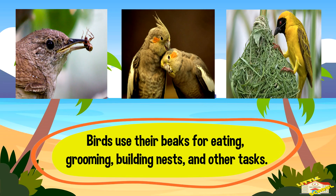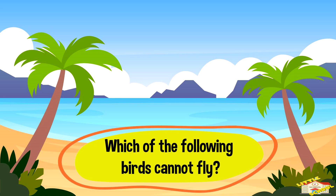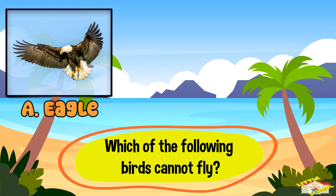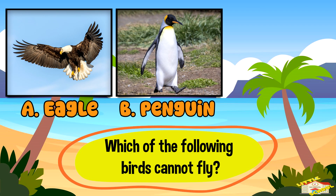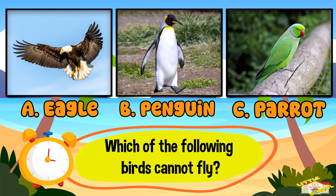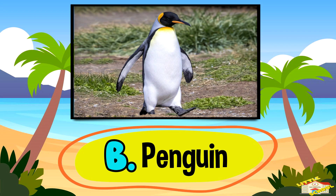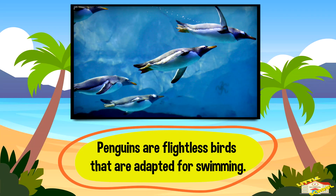Which of the following birds cannot fly? A: eagle, B: penguin, or C: parrot. And the answer is B — penguin. Penguins are flightless birds that are adapted for swimming.